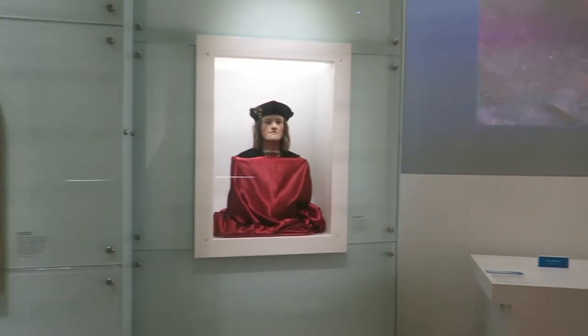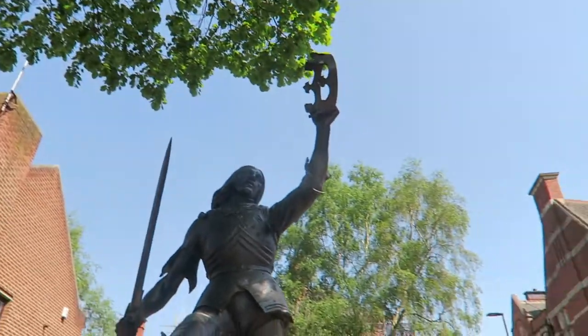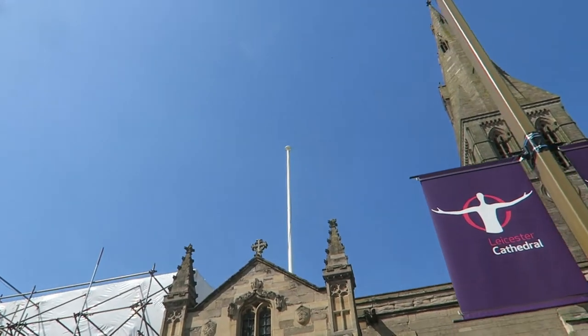This is where they found Richard, and all the history about him and about the digging process of how they found him. Now let's go and see his grave in the church in front of the visiting center. Let's go inside Leicester Cathedral now and see the burial of Richard the Third.